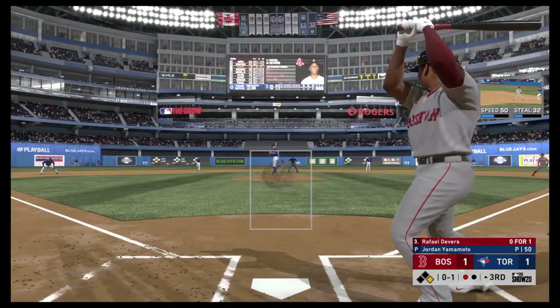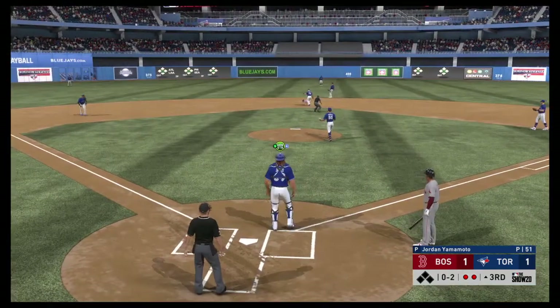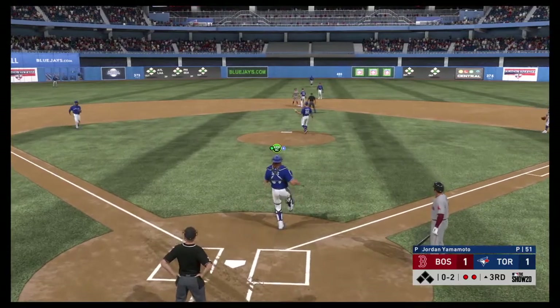Next up for the Red Sox, Rafael Devers. 0-1 count and the pitch — that's a strike. The throw down. Ball's there, and he is out. Good throw.